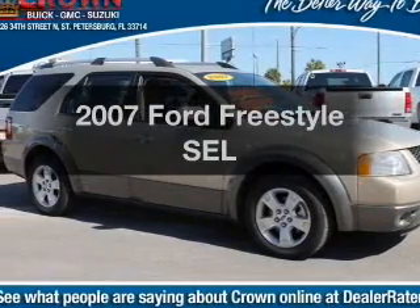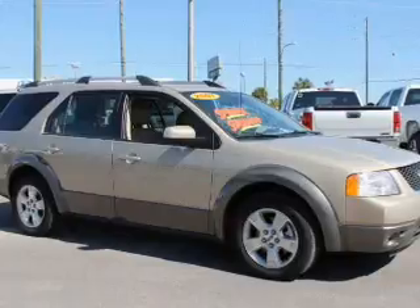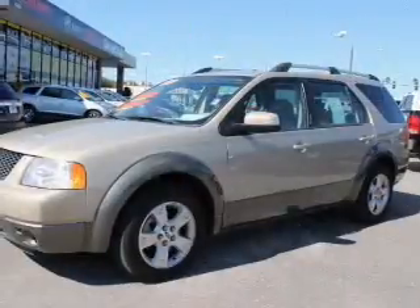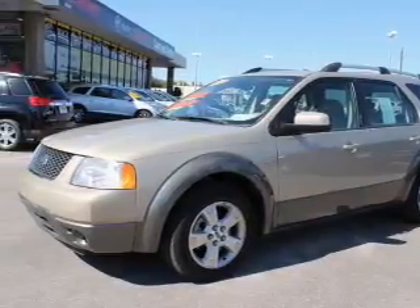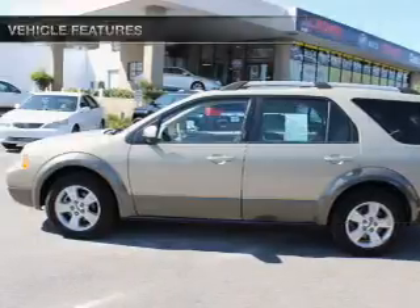Check out this 2007 Ford Freestyle. Travel the roads in style and comfort in this great vehicle. With a reliable 6-cylinder engine connected to a smooth shifting automatic transmission, you will appreciate the safety feature of anti-lock brakes. Plus enjoy these notable features that are included in this vehicle.